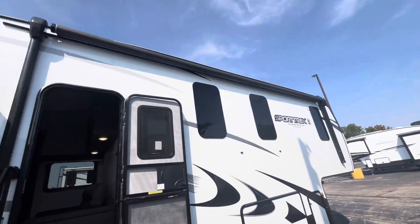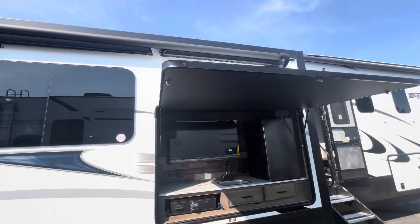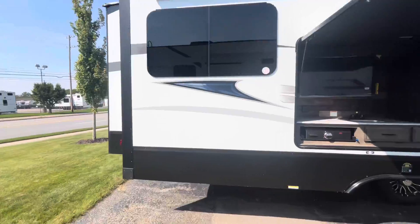Solid entry steps going in. Full power awning right up top there. You get your outside kitchen with a griddle, TV, fridge, and a sink in there. Then you'll have an armless awning on top of that. You'll have frameless windows on the outside of this whole entire unit.